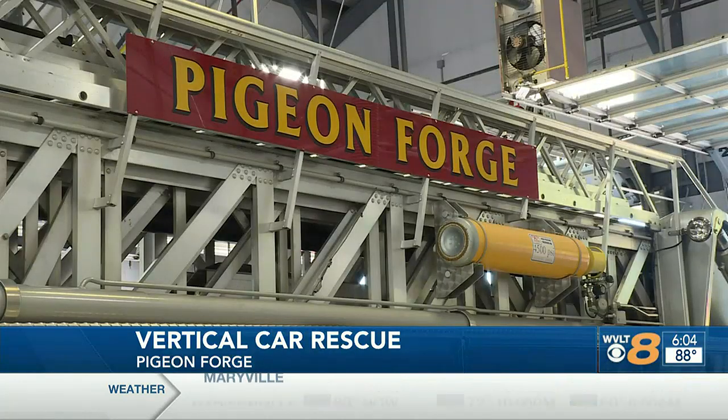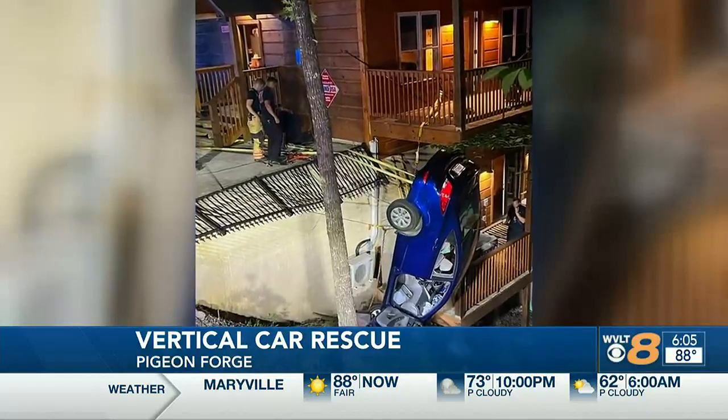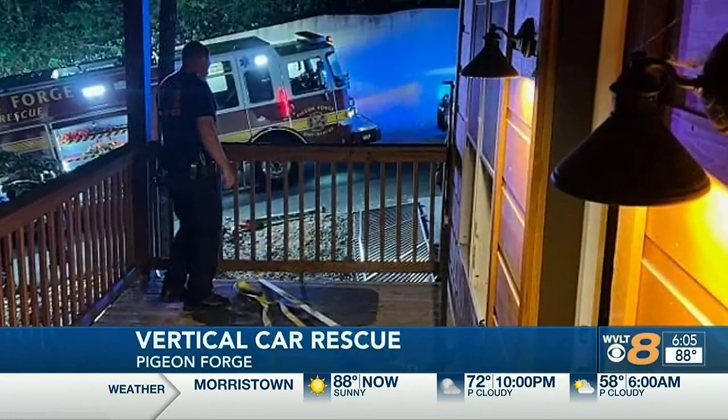Corey Ginter also responded to the call and worked on making sure the vehicle stayed in place. This was a little bit unique because of the way the car was balanced — they had to use different parts of the cabin to help with their anchor points. Firefighters used the cabin to stabilize the car, specifically the second story window and door. It wouldn't have taken much to push it over and for it to go down the hill, so they had to be really careful.